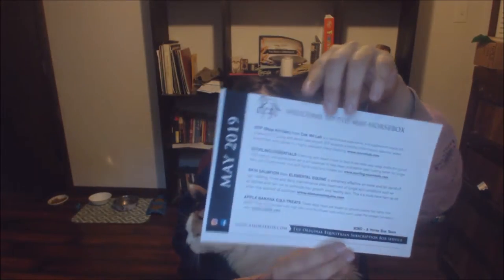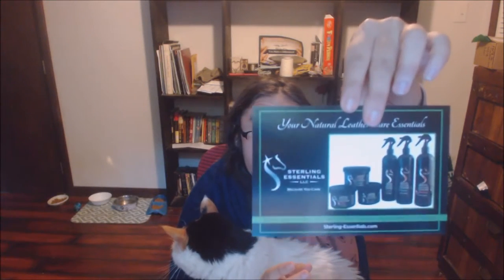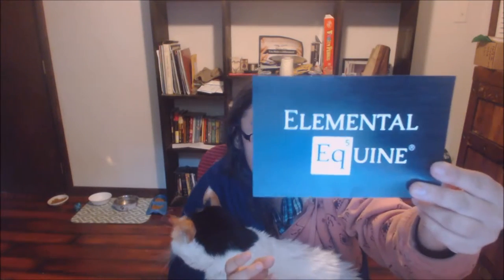These tasty treats are based on brown timothy hay rather than alfalfa. They are blended with high-acid sunflower meal, which won't upset the omega-3, omega-6 ratio. We also have all the websites listed on this card. Also in this box, there's a card for Sterling Essentials and a card for Elemental Equine.